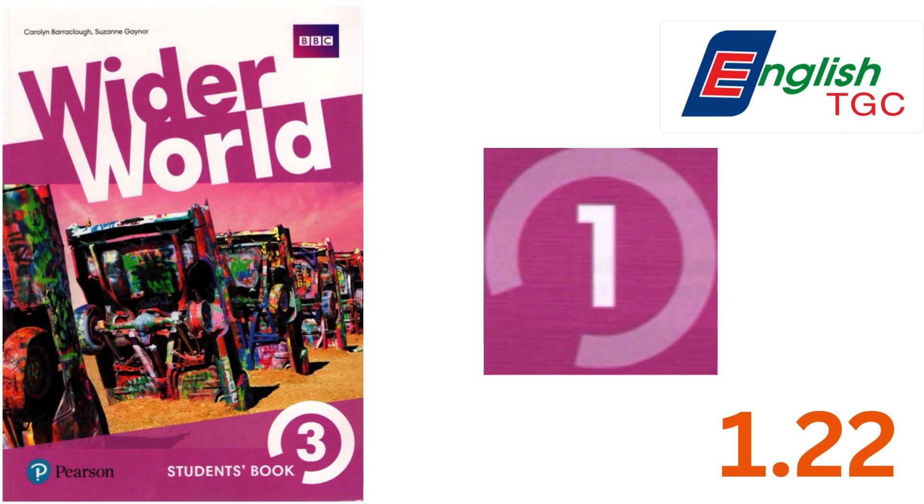The next gadget is a tiny controller. You put it on your mobile or tablet so that you can play games. It looks cool, but I don't need this to play games on my phone.